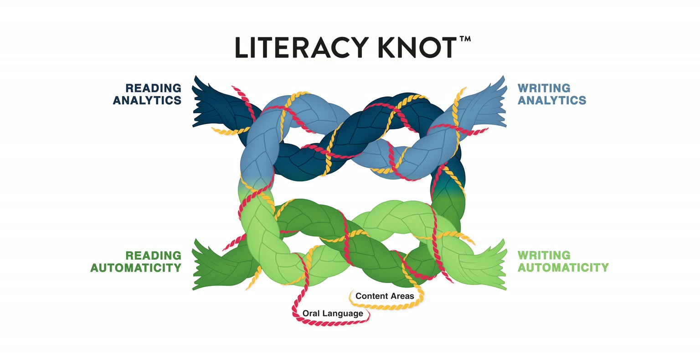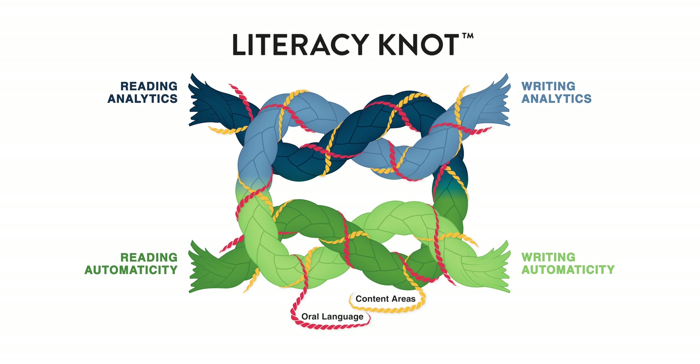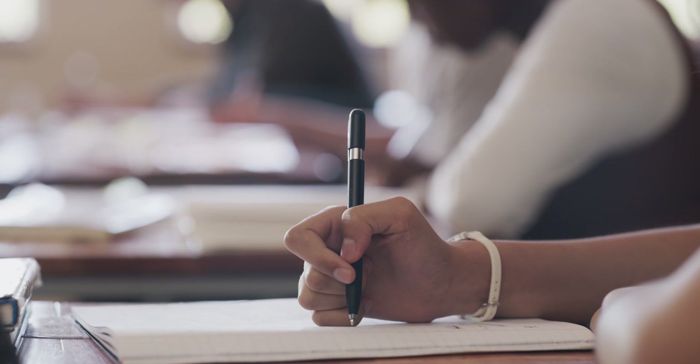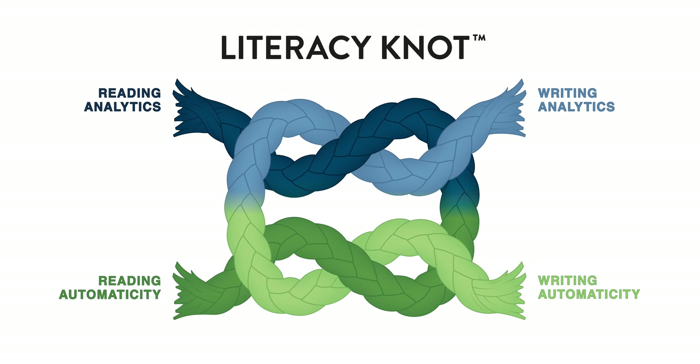BrainSpring's literacy knot ties together the components of reading and writing and shows the critical importance of teaching them concurrently. Reading and writing are not isolated skills, but rather the foundation for understanding content and the world around us. Let's take a few minutes to examine the two components of the literacy knot: analytics and automaticity.